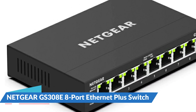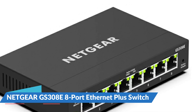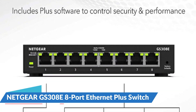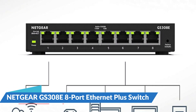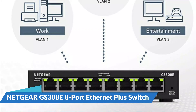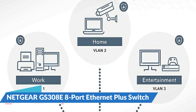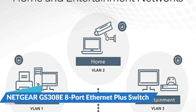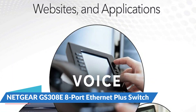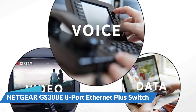For optimal power efficiency, the GS308E incorporates energy-efficient Ethernet when its DIP switch is enabled. The Netgear GS308E boasts one of the longest reaches, up to 200 meters at 10 megabits per second. It has a total PoE budget of 65 watts and can offer up to 30 watts of electricity per port. It also features a wall-mountable, fanless design for silent operation and is exceptionally easy to install and maintain. It comes with a lifetime warranty for your peace of mind.